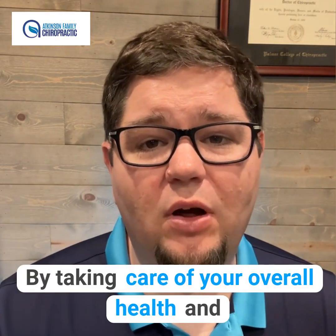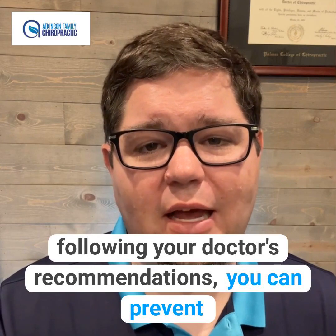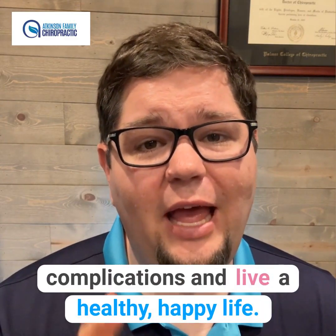By taking care of your overall health and following your doctor's recommendations, you can prevent complications and live a healthy, happy life.